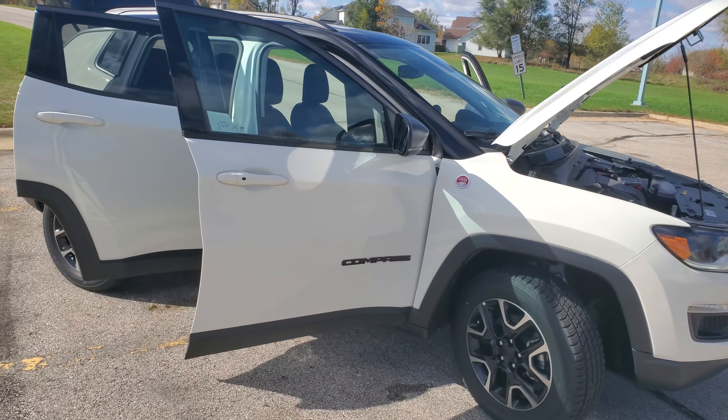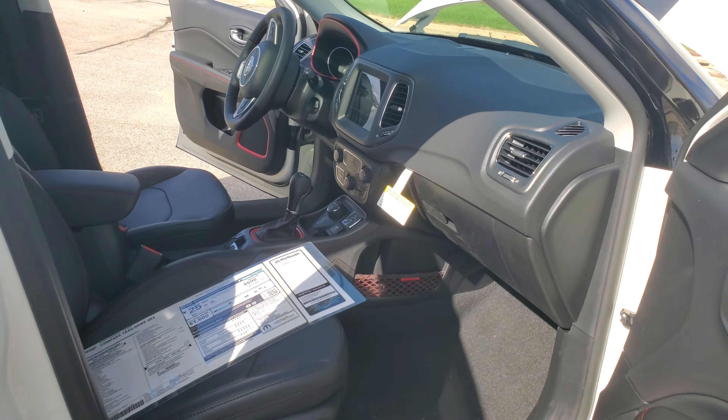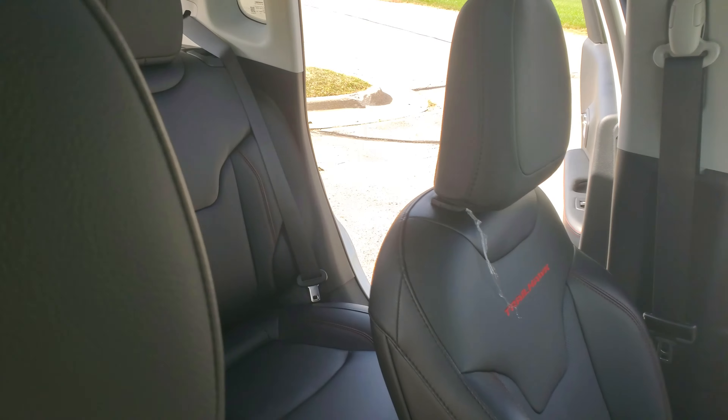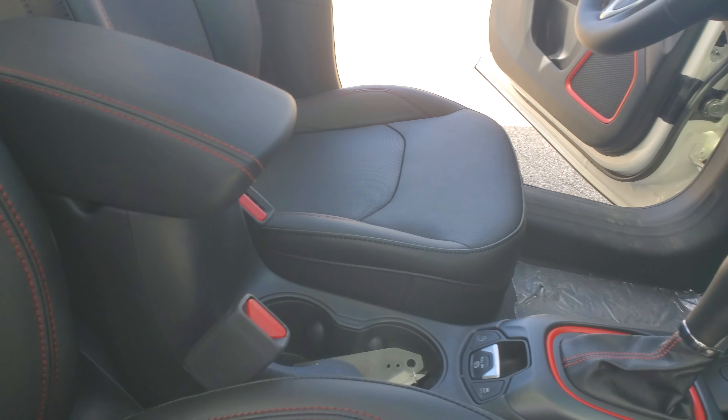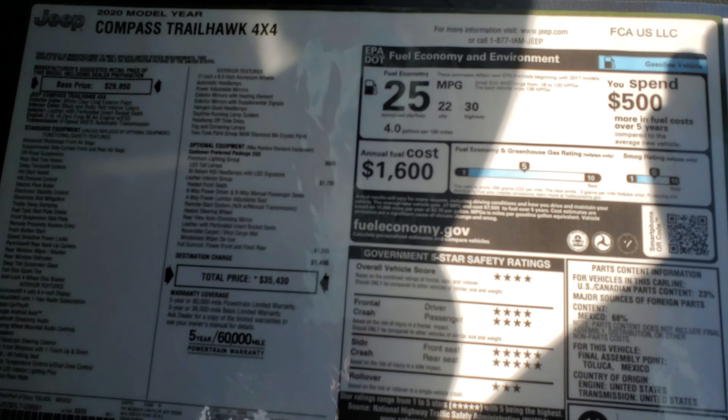You have proximity entry here on the driver and passenger door. Leather interior all the way around — you can see those perforations there, but it is 100% leather. We don't have to worry about that cloth insert. I'll show you the window sticker as well.